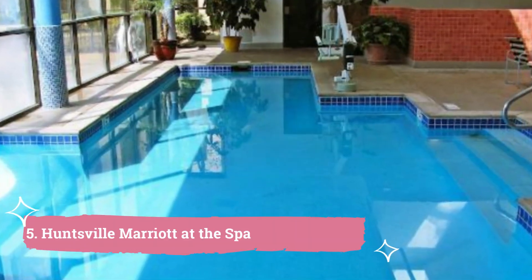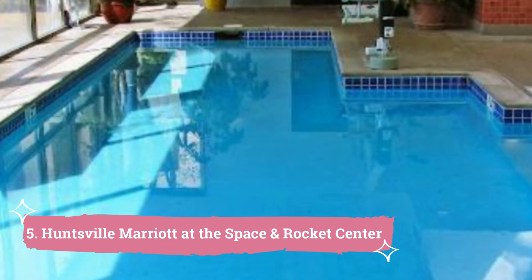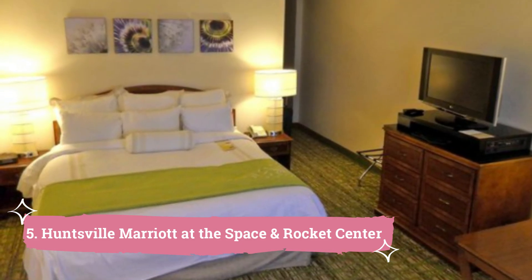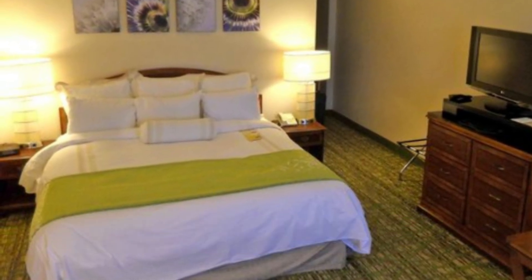5. Huntsville Marriott at the Space and Rocket Center. Families and co-workers congregate in the great room for lunch or supper. Additional eating choices include in-room dining or the trendy local cuisine served at Seasons Restaurant. The Huntsville Marriott's 24-hour business center and fitness center are free to use for visitors.